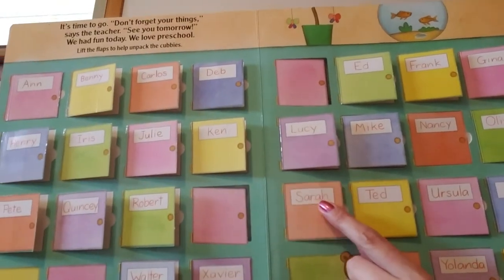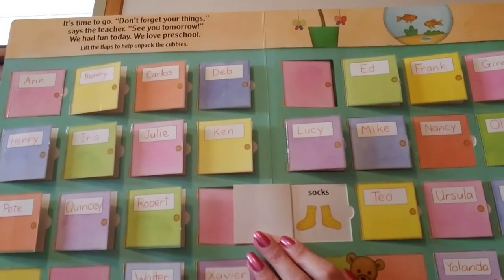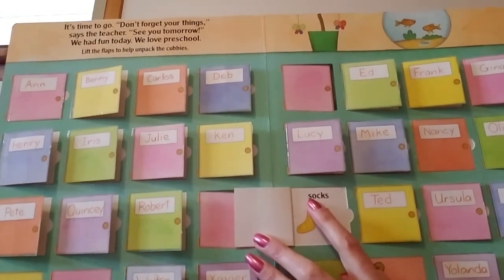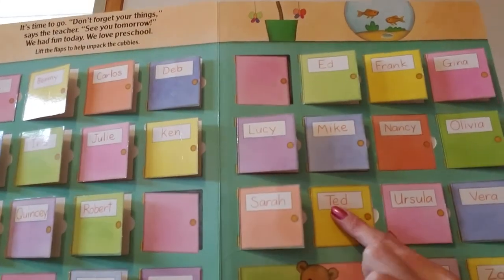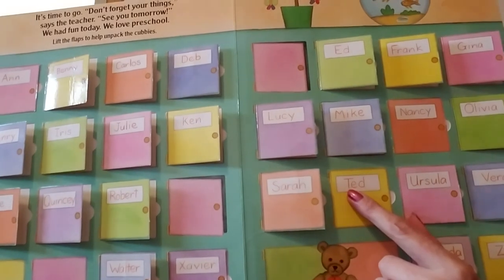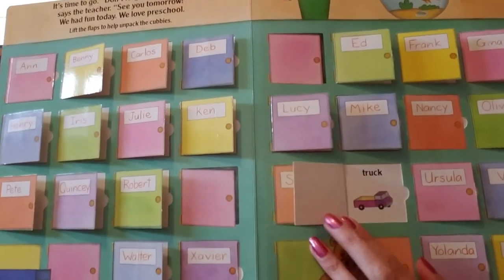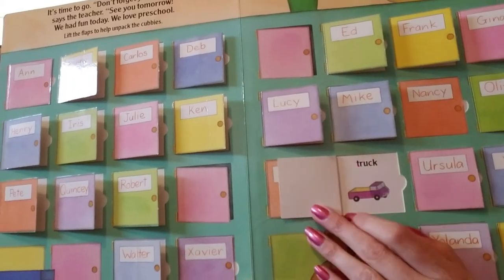This one says Sarah — Sarah starts with a capital S. Sarah has socks in her cubby. Socks start with a lowercase s. This cubby says Ted — Ted starts with a capital T. Ted has a truck in his cubby. Truck starts with a lowercase t.